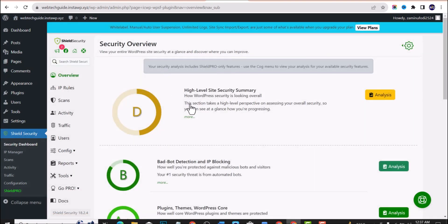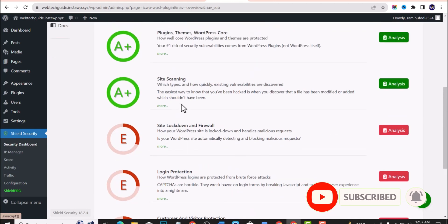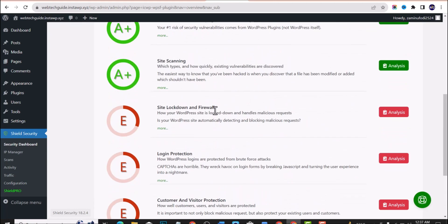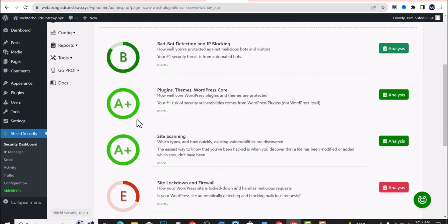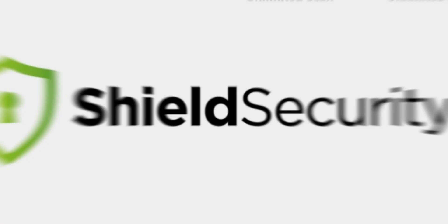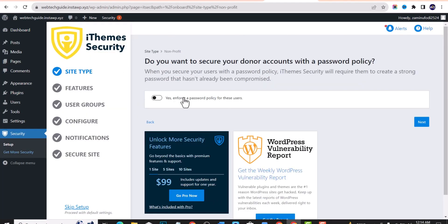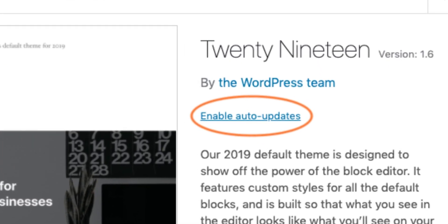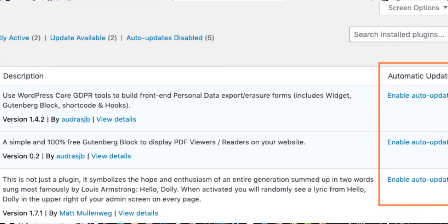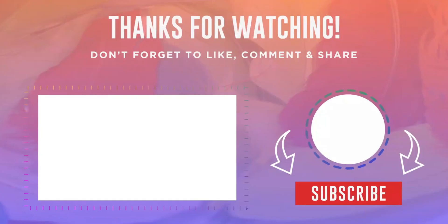Check the security review to see how your website is doing. Since I didn't configure all the settings earlier, many items show as incomplete, but once you properly set up your website, all indicators will turn green. And there you have the top 5 free WordPress security plugins for WordPress 6.3. Remember, while these plugins significantly enhance security, it's also crucial to keep WordPress and your themes updated, use strong passwords, and avoid installing plugins from untrusted sources. If you found this video helpful, please give it a thumbs up, share it, and subscribe for more WordPress tips and guides. Thanks for watching.